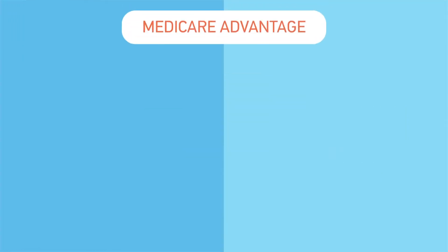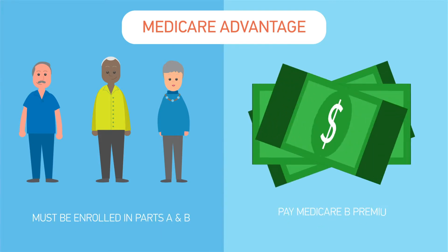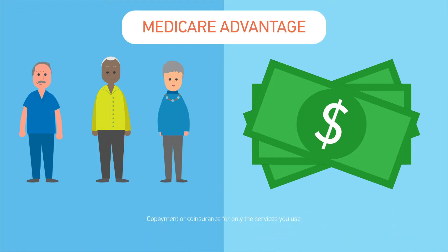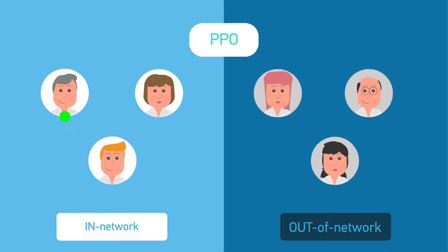How does Medicare Advantage work? You have to be eligible and enrolled in Original Medicare Parts A and B. You also need to pay your Medicare Part B premium along with your Medicare Advantage plan premium on a monthly basis. When you have a Medicare Advantage plan, you pay a copay or coinsurance for only the services you use, and not for those you don't. Preferred Provider Organization Plans, also known as PPOs, offer more choices in doctors by letting you choose services out of the network, but you may have to pay more for those out-of-network services.